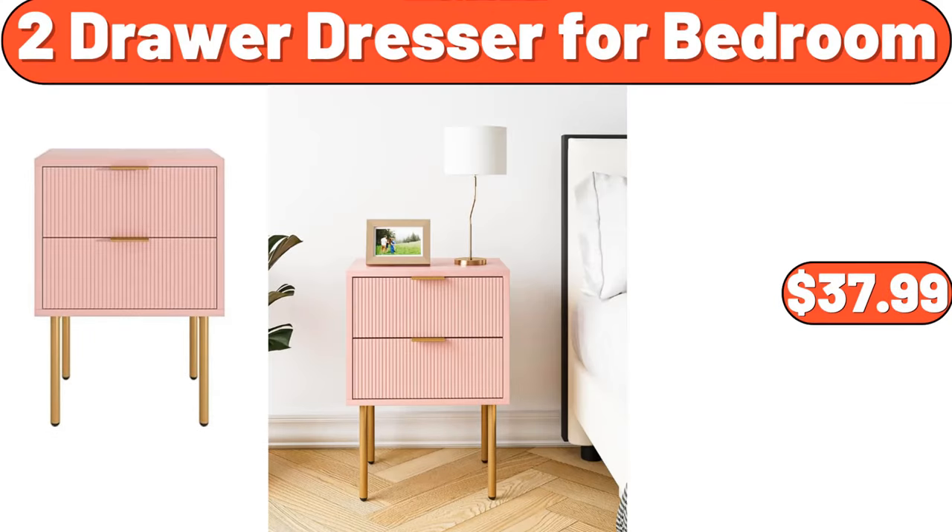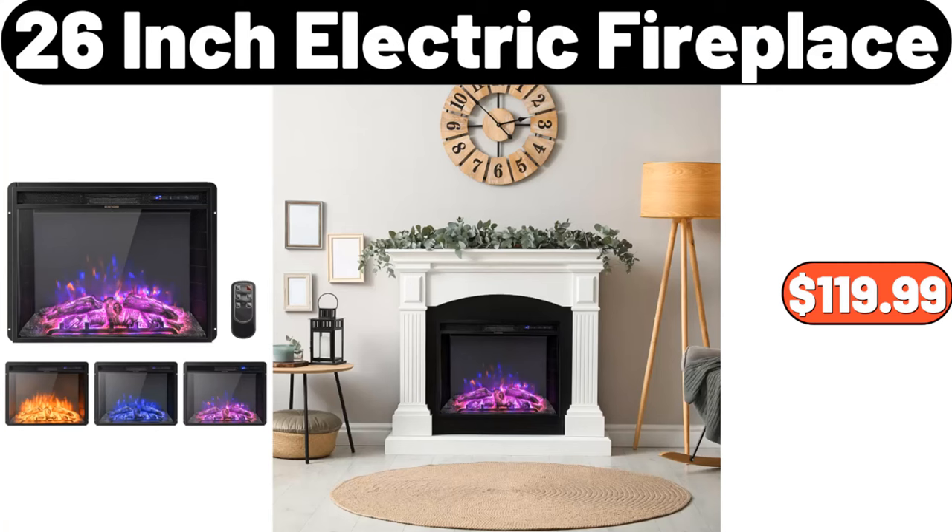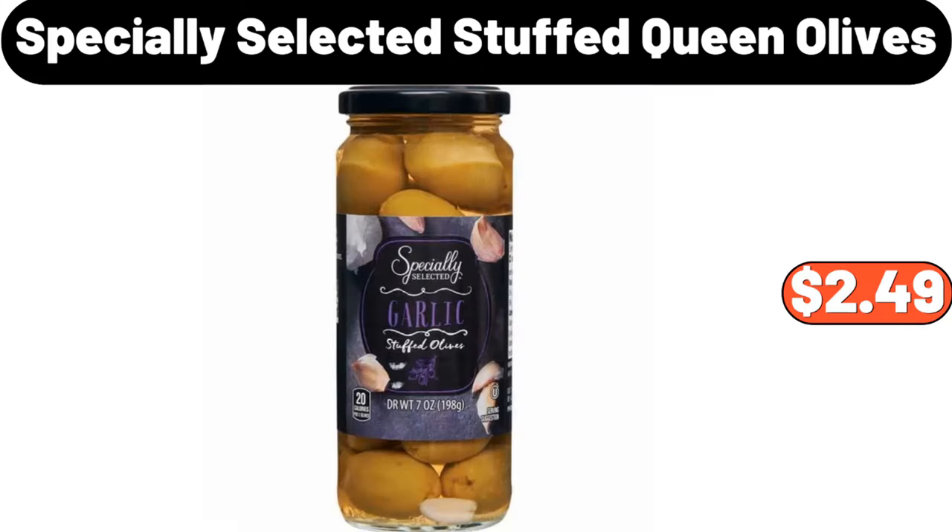2-Drawer Dresser for Bedroom, $37.99. 26-Inch Electric Fireplace, $119.99. Specially Selected Stuffed Queen Olives, $2.49.